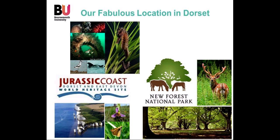Not forgetting of course our terrific location here in Dorset on the south coast of England — a biodiversity hotspot in the UK — with a broad range of habitats from terrestrial, aquatic and marine ecosystems right on our doorstep. We have the New Forest National Park, which is of international significance, within a short drive of the university. To the west we have Poole Harbour and the Jurassic Coast, famous for a wide variety of cliff top habitats as well as intertidal and marine systems.